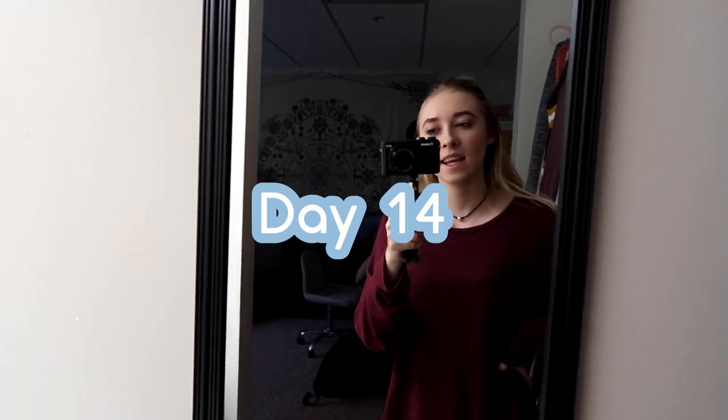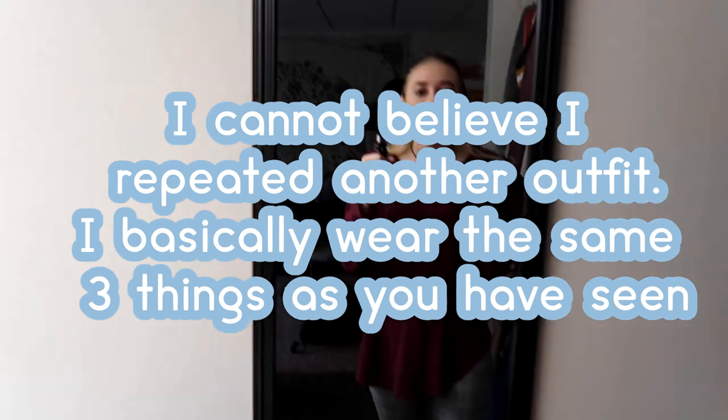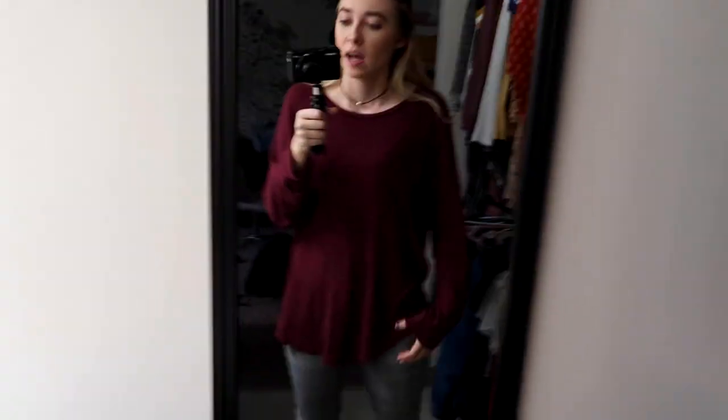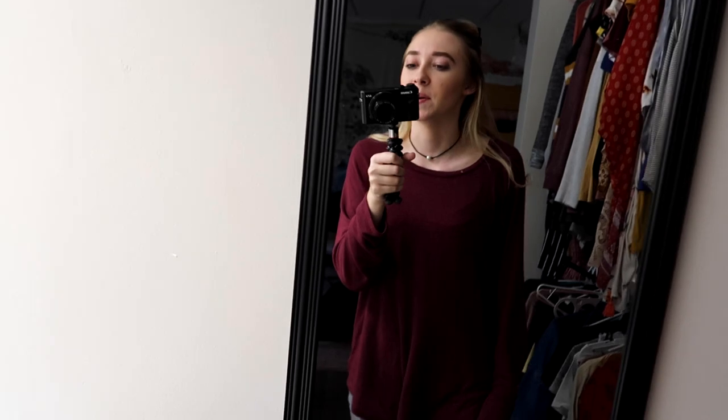Today is day fourteen and I'm just headed to work — this is the first time I've talked today, so sorry if my voice is weird. I have a Shein necklace, an American Eagle sweater, American Eagle pants, and my Doc Martens. I had to do a lot of American Eagle clothing because it's going to be a long work day.